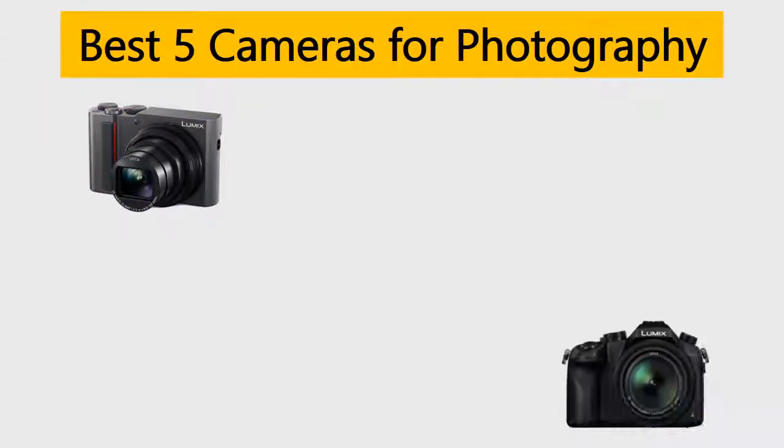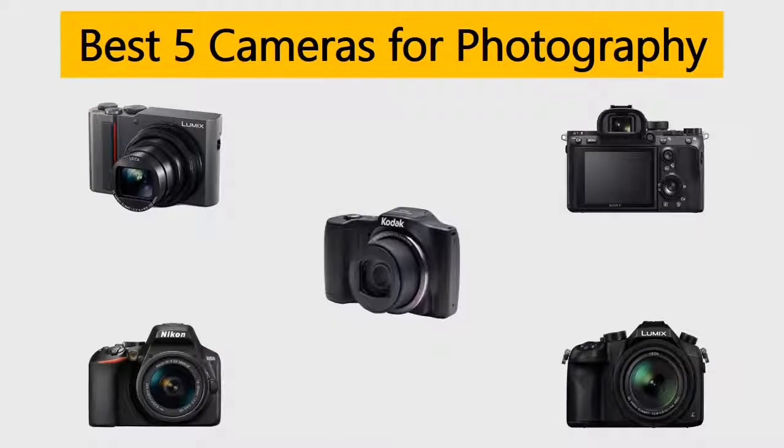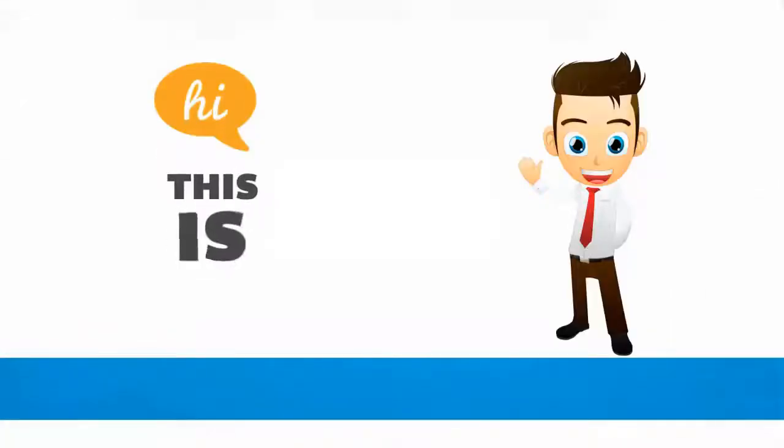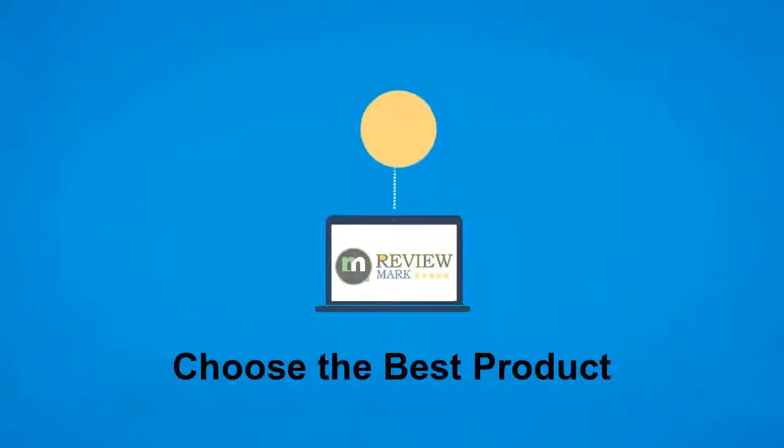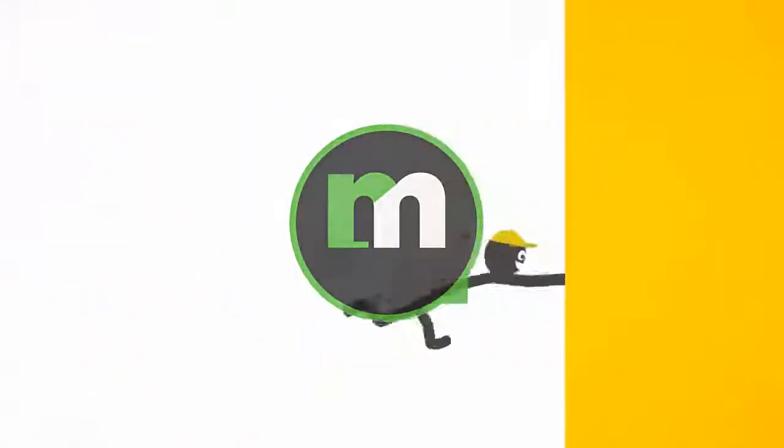Best 5 cameras for photography. We tried to list them based on their price, quality, durability and more. Hi, this is ReviewMark. We will happily help you to choose the best product. Keep watching and subscribe to us.